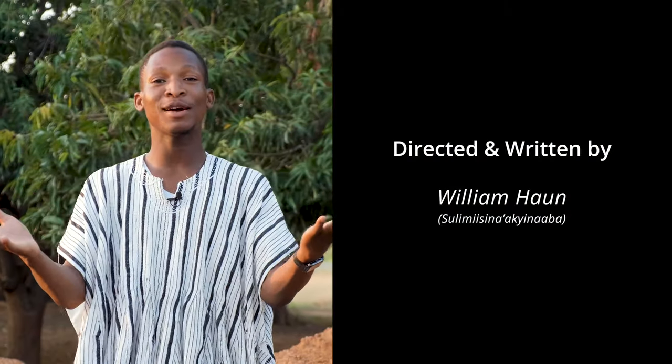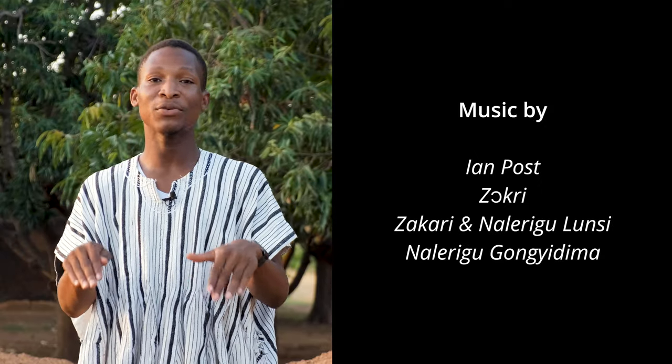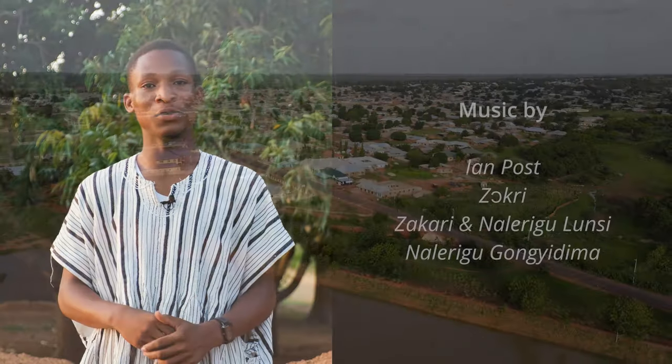If you want to go in-depth on the history of the Najewinga wall, check out the resources and references in the description box below.